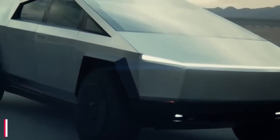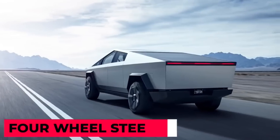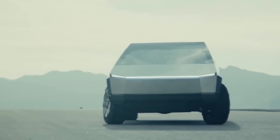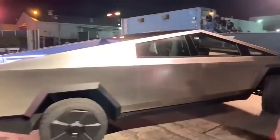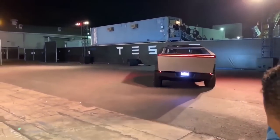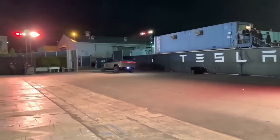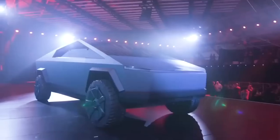Tesla has been taking pre-orders for three versions of the Cybertruck since the vehicles were first unveiled in 2019, costing between $39,900 and $69,900, with pricing dependent on the number of electric motors, towing capacity, and range. Current estimates indicate that Tesla has taken around a million orders for the electric vehicle in total, according to Digital Trends.